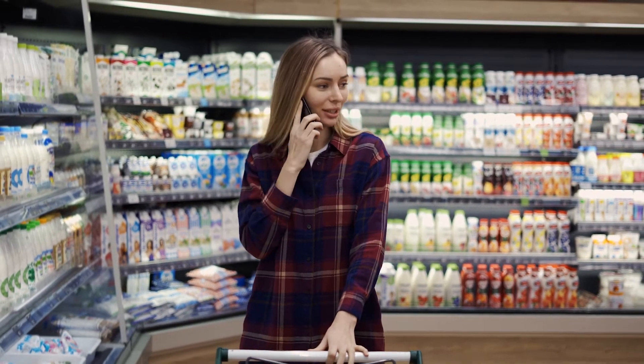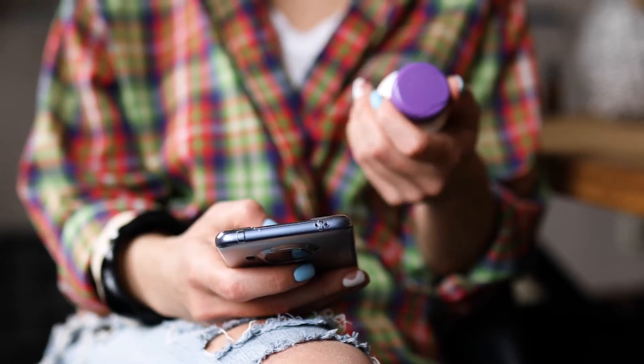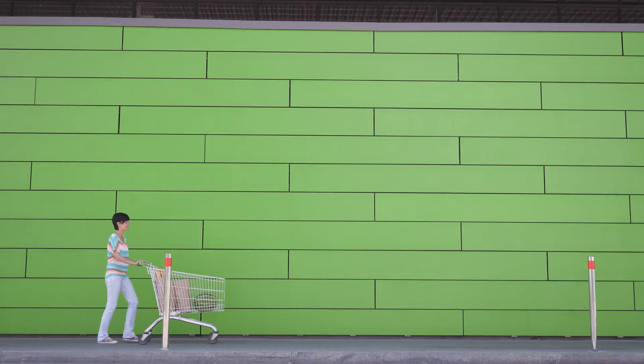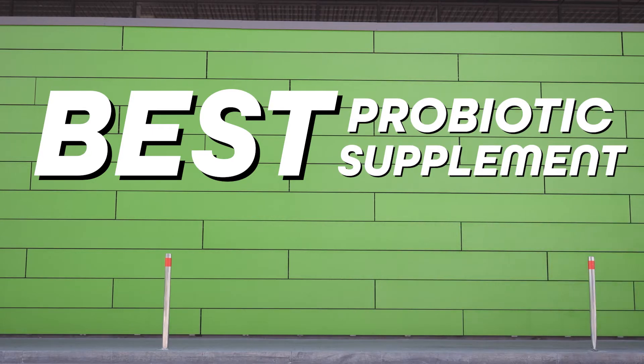The mistake I see most people make is that they just pick up some random probiotic supplement off the shelf at the grocery store and expect it to do something great, but then they get disappointed because it doesn't do anything. In this video, I'll show you exactly how to choose the best probiotic supplement for Crohn's disease to help start reversing inflammation fast.